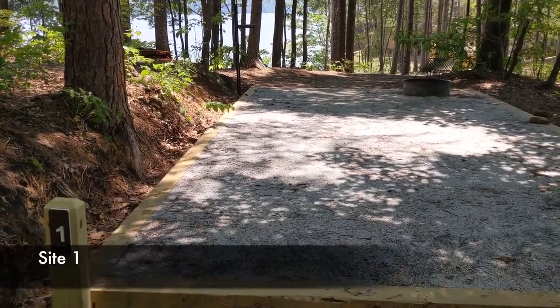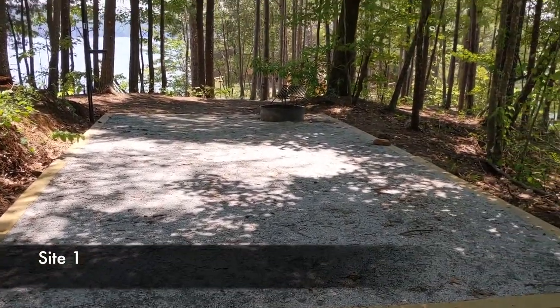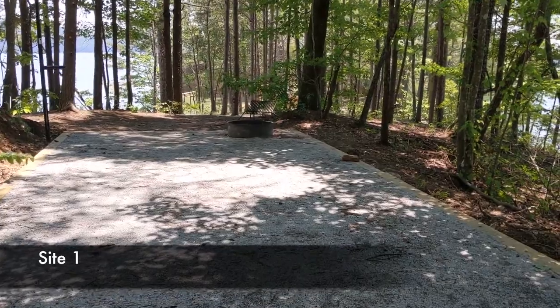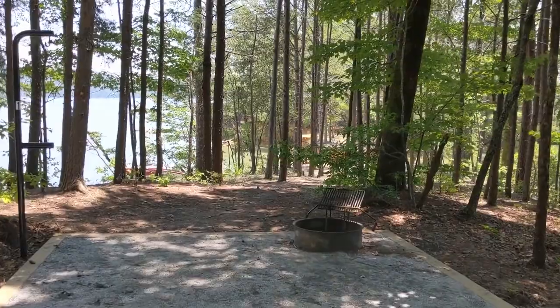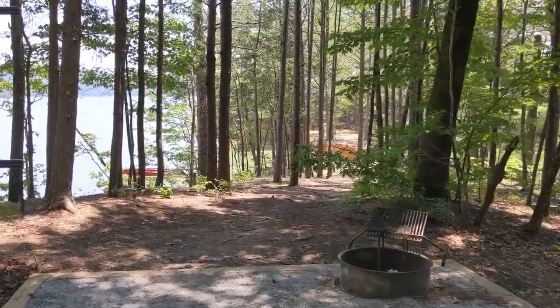We start off with site number one on the far side of the campground. The tent pad itself is located here in the middle of the trail that ends at site number one. This site is pretty isolated from all the other sites. If you're looking for privacy, it's a great option.